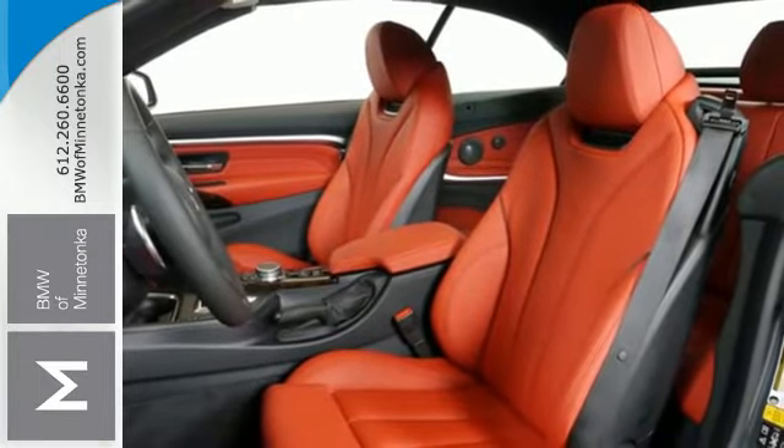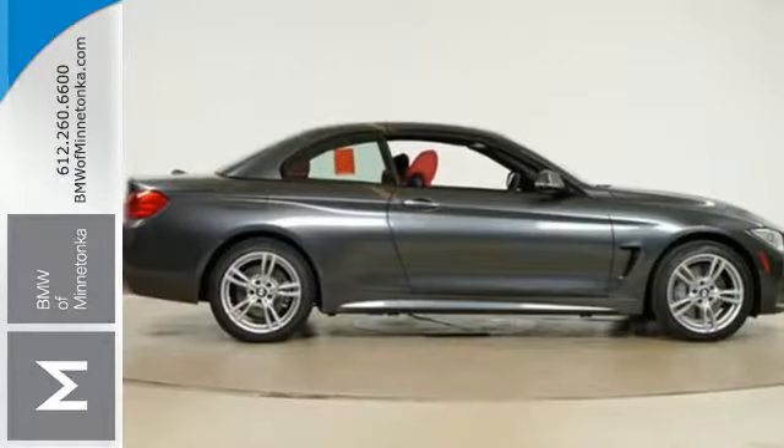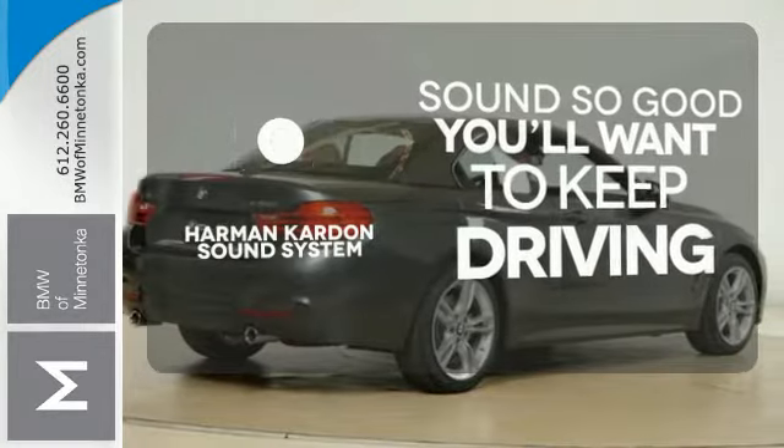And Bluetooth wireless communication. BMW's advanced safety system handles deployment of a variety of active and passive safety features for your peace of mind. You might drive just to listen to the Harman Kardon sound system.